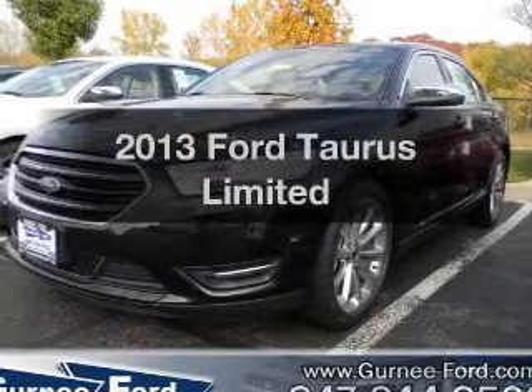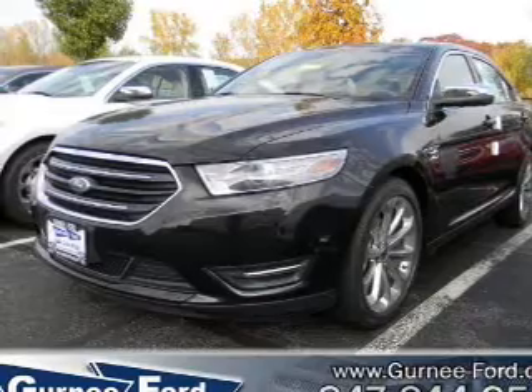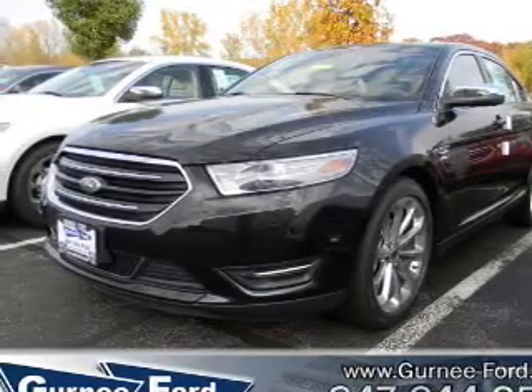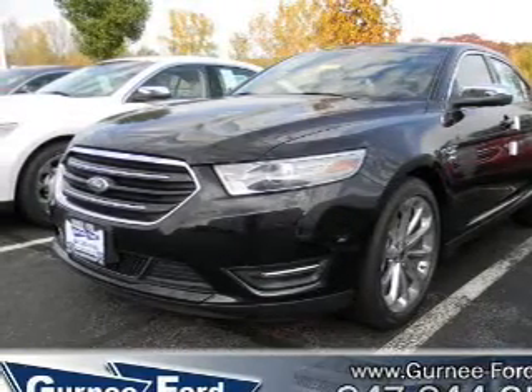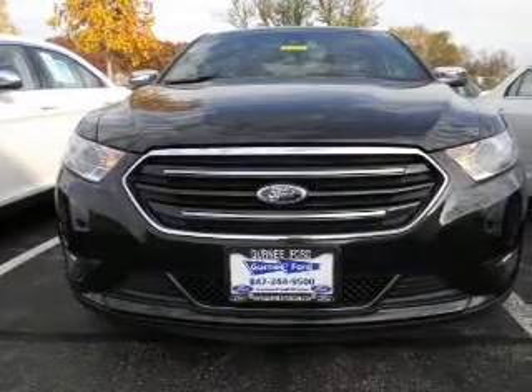Get noticed in this 2013 Ford Taurus. Everything you need under one roof with this great vehicle. With a solid six-cylinder engine, the powertrain includes all-wheel drive, connected to a smooth-shifting six-speed automatic transmission.